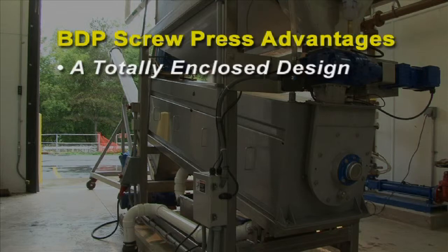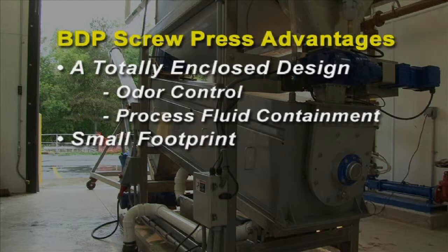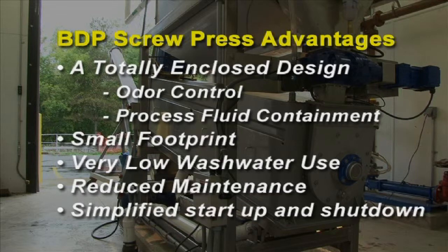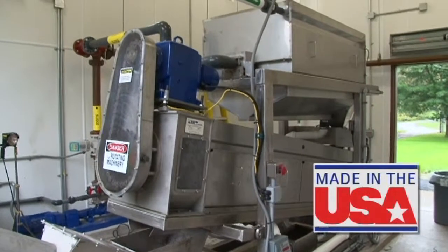Advantages of the BDP screw press include a totally enclosed design providing odor control and process fluid containment, a small footprint allowing for reduced building costs, the lowest wash water use of any dewatering option, and reduced maintenance costs and time due to fewer moving parts.